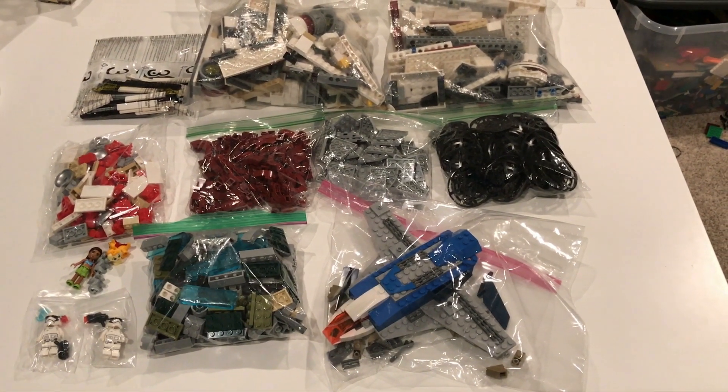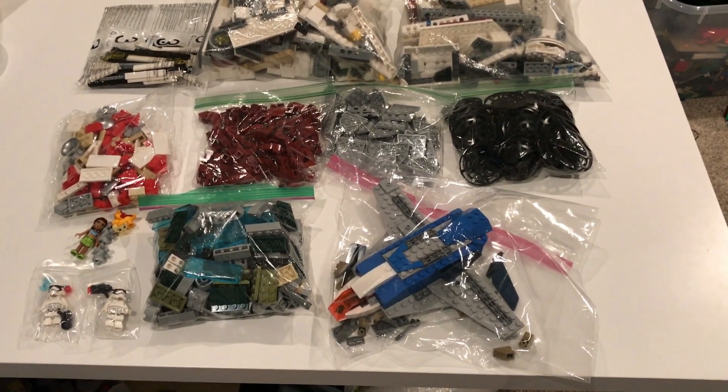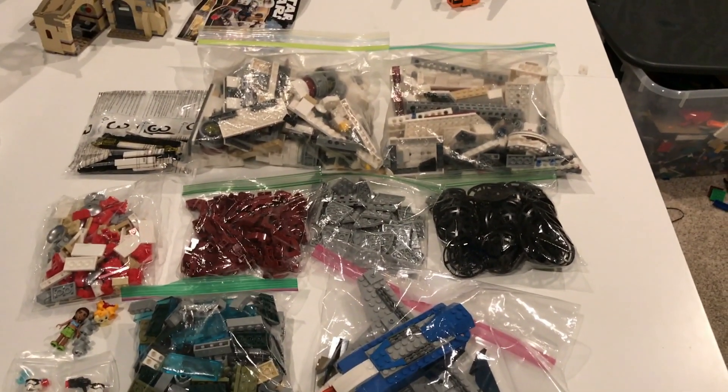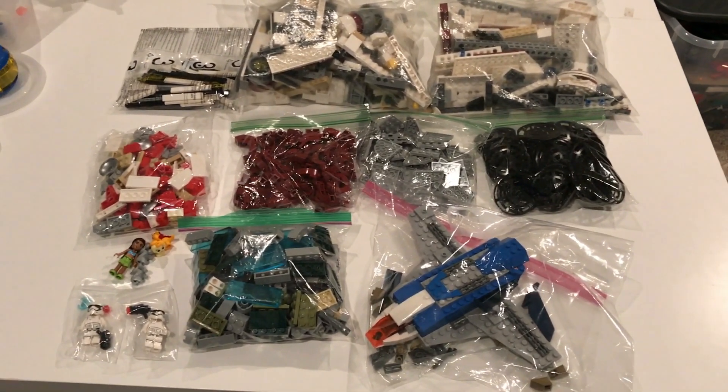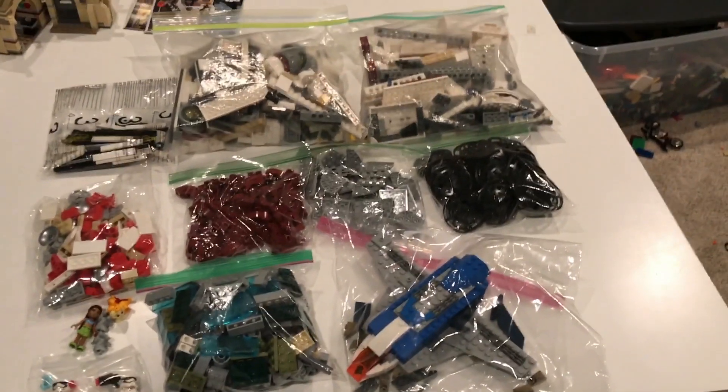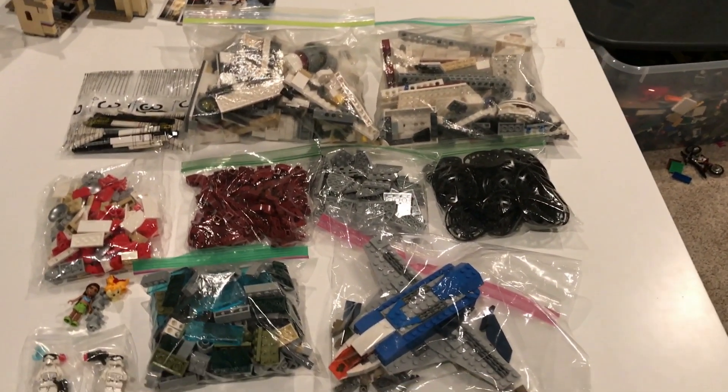Hey guys, it's William here from Lego Hub Productions. Today is my haul I got from Brick Fiesta. I did get a lot of cool stuff — not as much as I had hoped because I actually left the convention probably for half the time, but I did get a lot of cool stuff so let's get right into it.